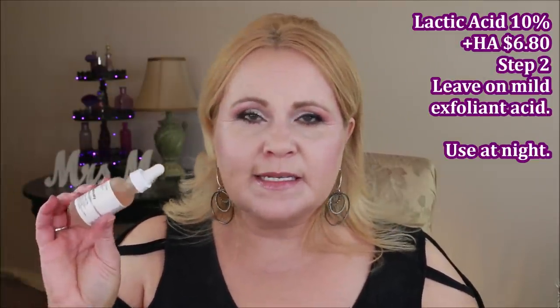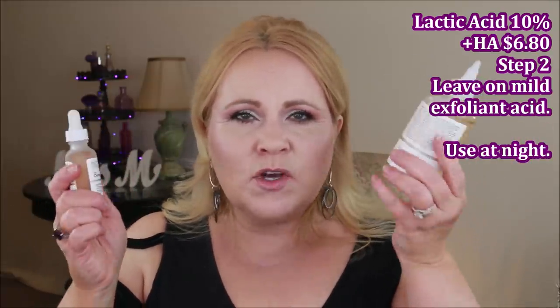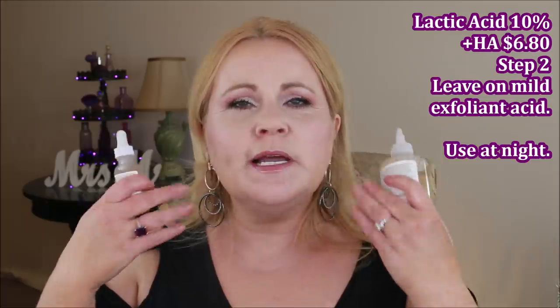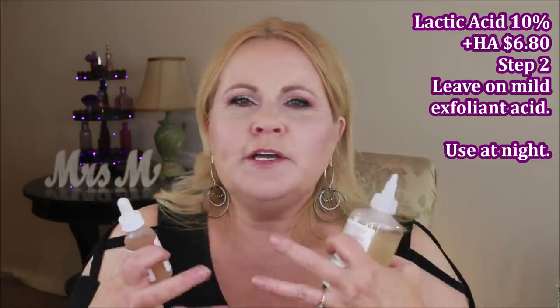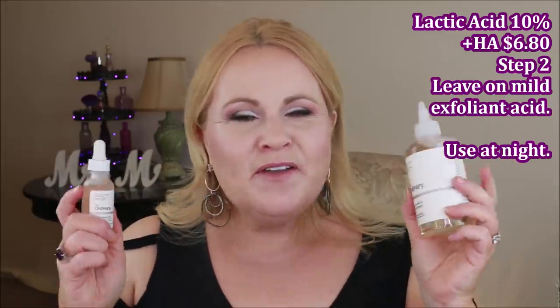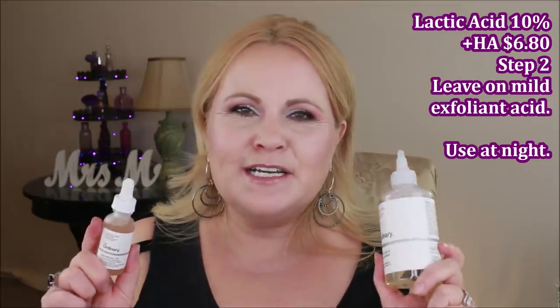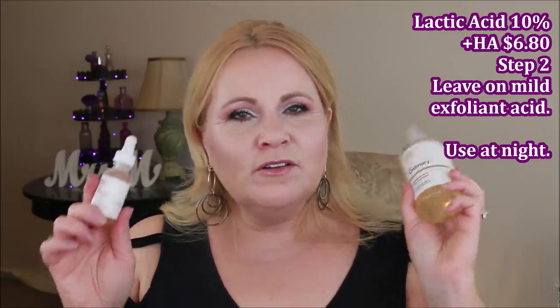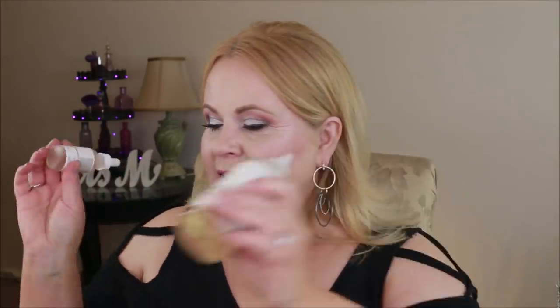I also use the lactic acid 10% on alternate nights — I don't use these two acids together because the combined exfoliation would be too strong. If your skin is really tough and not sensitive at all, you could try them together, but if you notice any irritation, use them on alternate nights or skip a night in between for very sensitive skin. They're excellent gentle exfoliants.